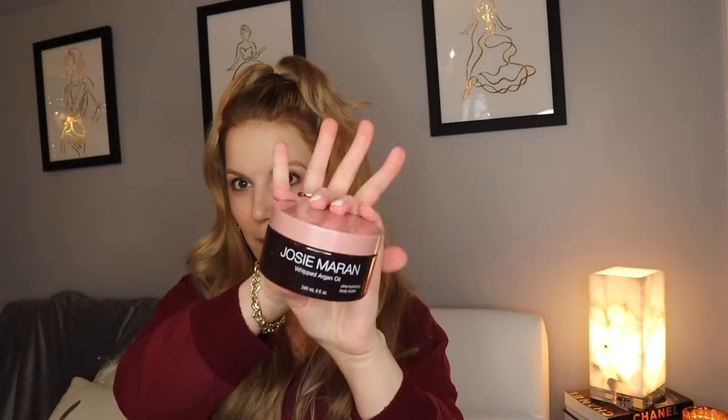Last from the kit is her Whipped Argan Oil Body Butter. If you know Josie Maran from QVC or Sephora, this is basically what she's known for. This one is unscented — sometimes for holidays she does seasonal scents, but the kit version is unscented. Argan oil nourishes skin with essential nutrients, shea butter, avocado oil, and white tea extract revitalize and restore. It's lightweight with a velvety texture that absorbs intensely — not oily at all, just silky soft.